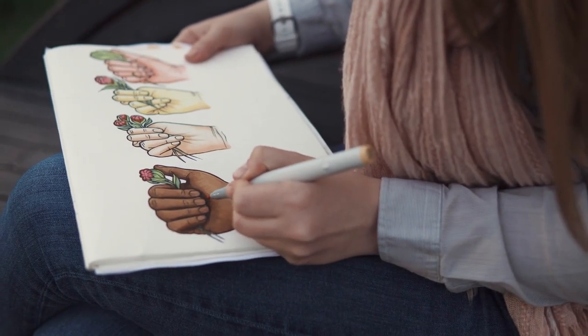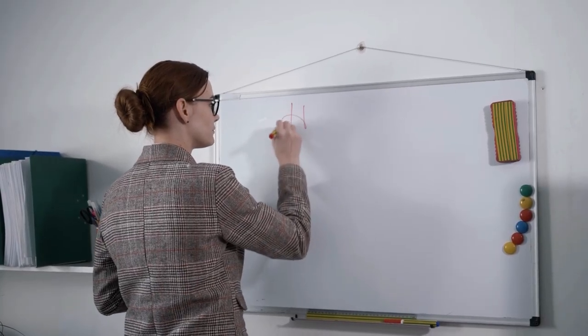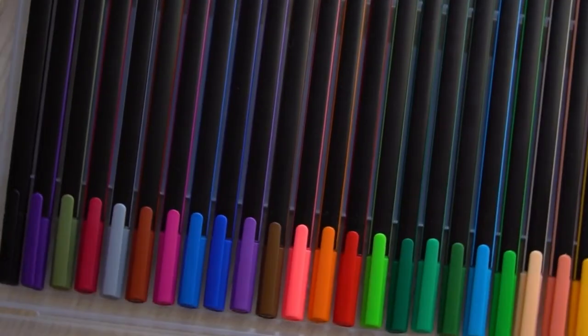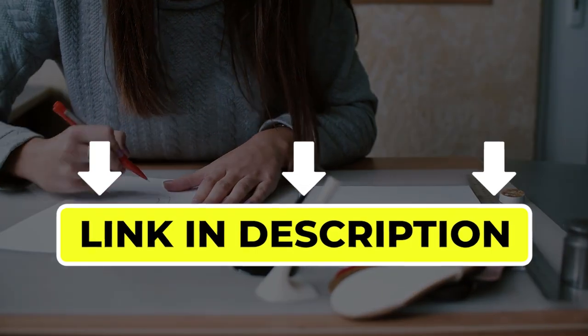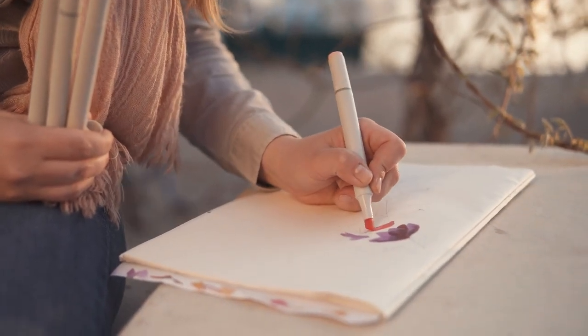Hello there, welcome back to another video. If you are looking for the best dry erase markers, then you've come to the right place. Here we will cover the top 7 best dry erase markers according to their features, performance, quality, durability, and much more. If you want to know their updated price and other information, please check out the video description below. Without any delay, let's get started.